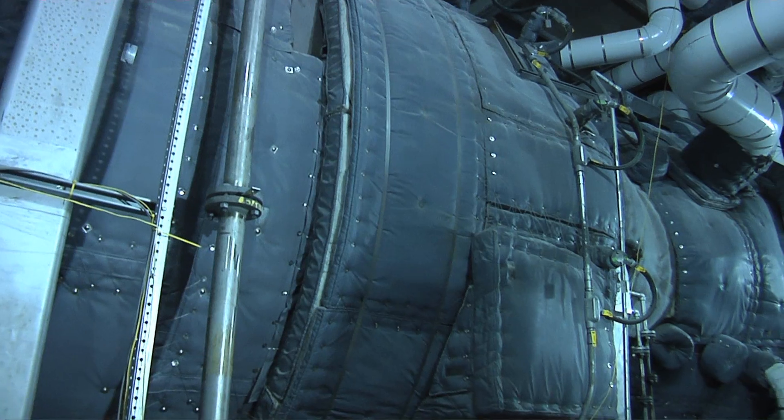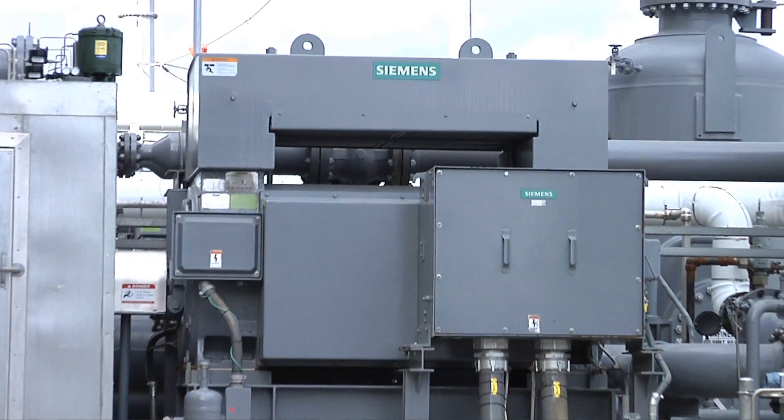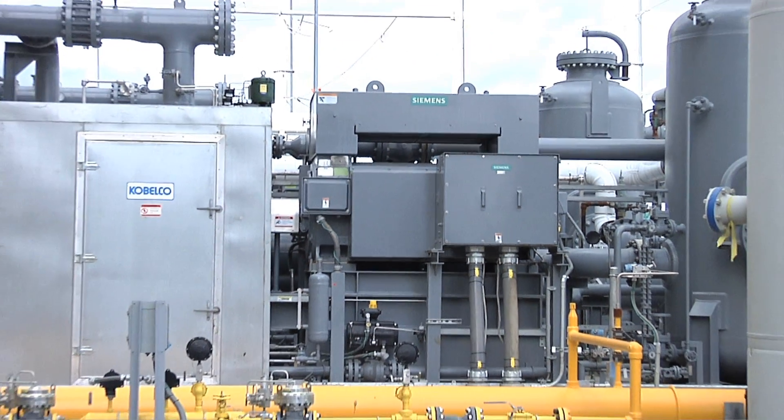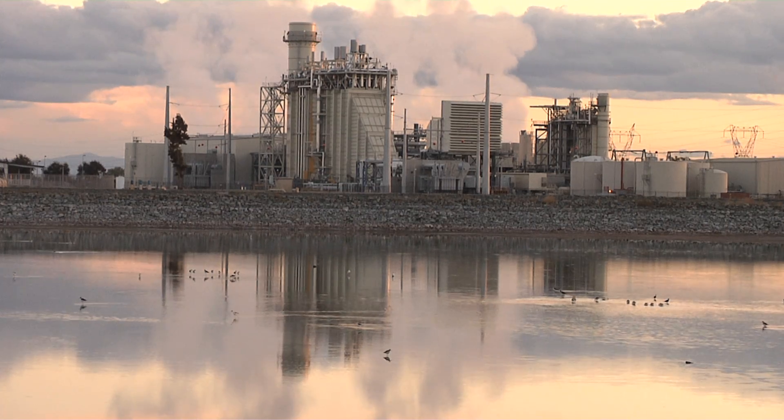We put in lots of gas turbines. We've never seen anything that could start up quite as fast as this unit. It's a game-changing technology, all combined into one plant. Flex plants don't just start fast — they also ramp up and down very quickly.